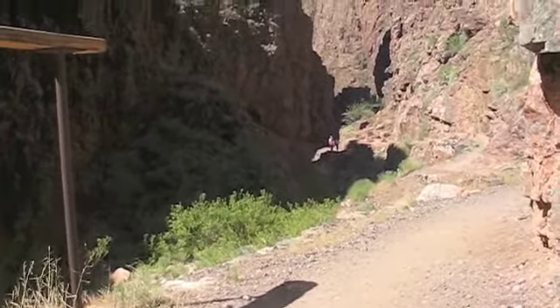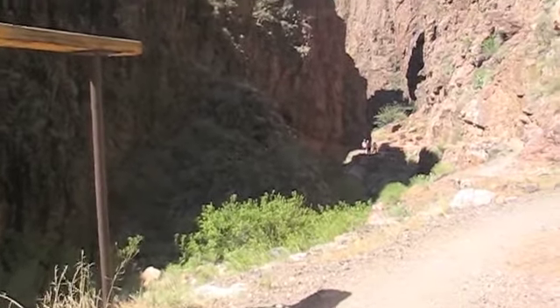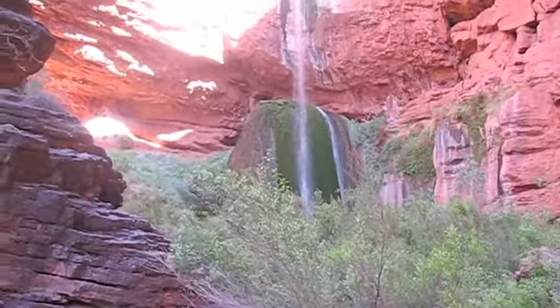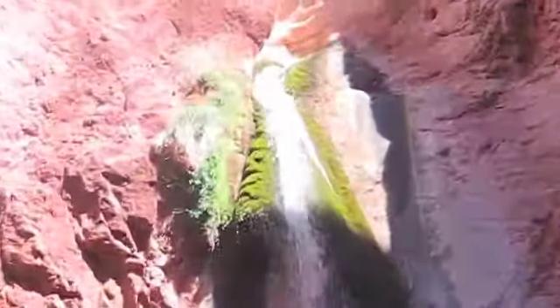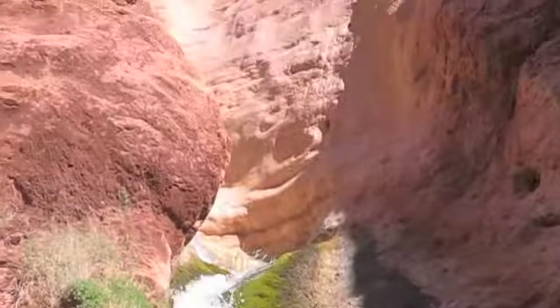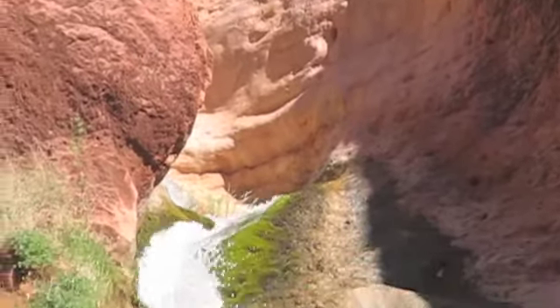There's a lot of people here now, but this is a cool little — I guess you'd almost call it a slot canyon at this point. This is Ribbon Falls; it's only just about a half mile, not even that, off of the main trail. That is so cool.